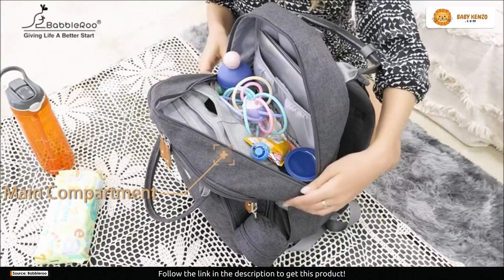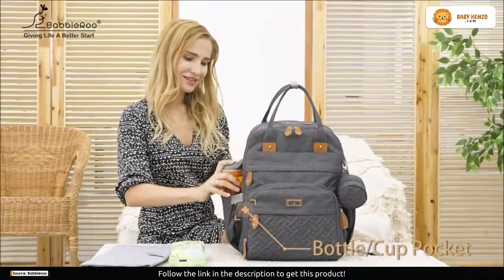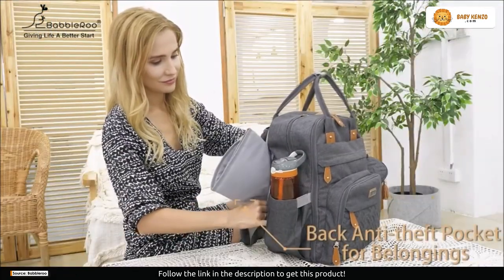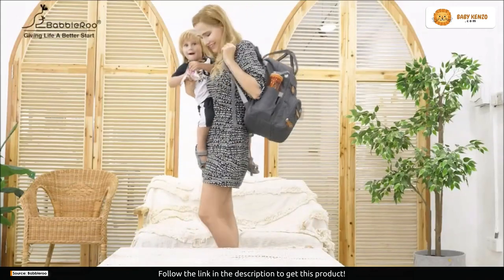You can also sip and style with built-in insulated pockets. Your little one's drinks stay at the perfect temperature, ensuring they can enjoy a refreshing sip on the go. It's the little details that make parenting easier and more enjoyable.